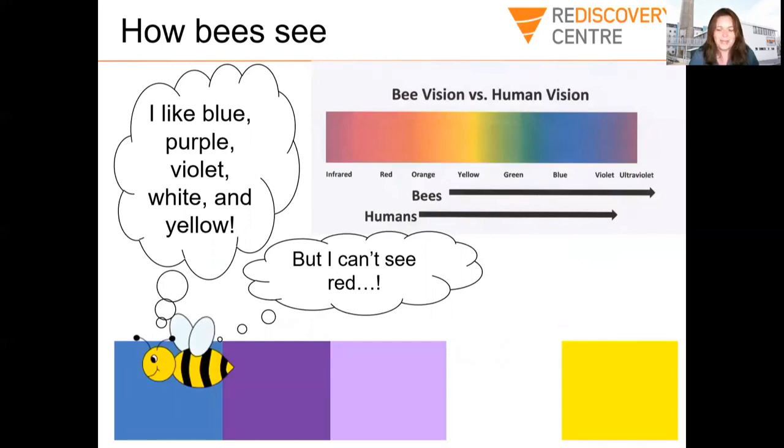Another incredible thing about bees is that they can see a colour we can't see — ultraviolet — but they can't see the colour red. Humans can see red, orange, yellow, green, blue and violet but cannot see ultraviolet. Whereas bees can't see red but can see orange all the way through to ultraviolet. So when they look at plants — particularly red flowers — they won't be able to see that red colour, but they can see ultraviolet.